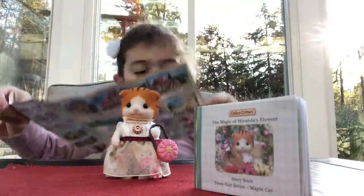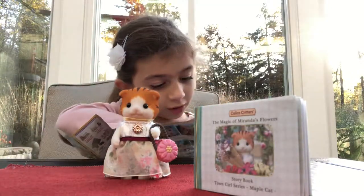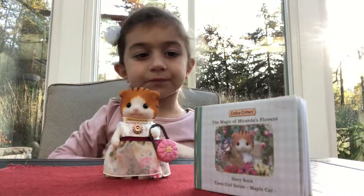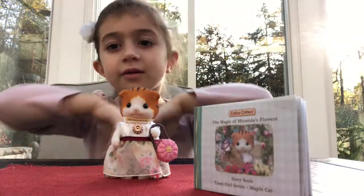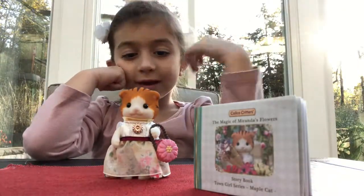We're looking forward to buying her — the violin playing one. Are you done with Miranda? Yeah.